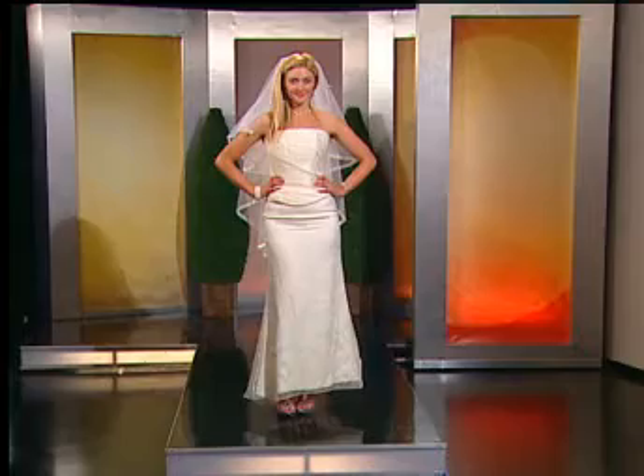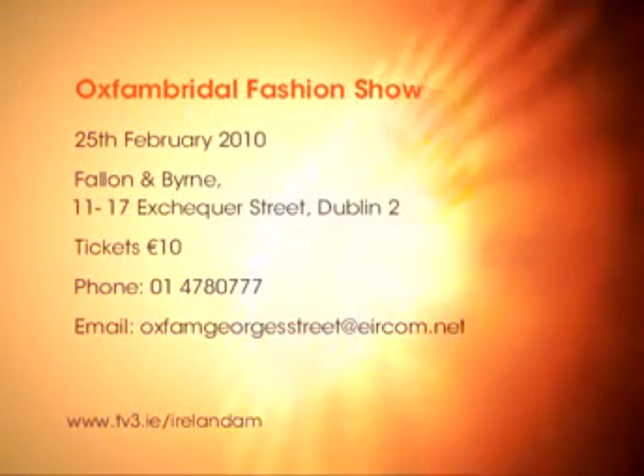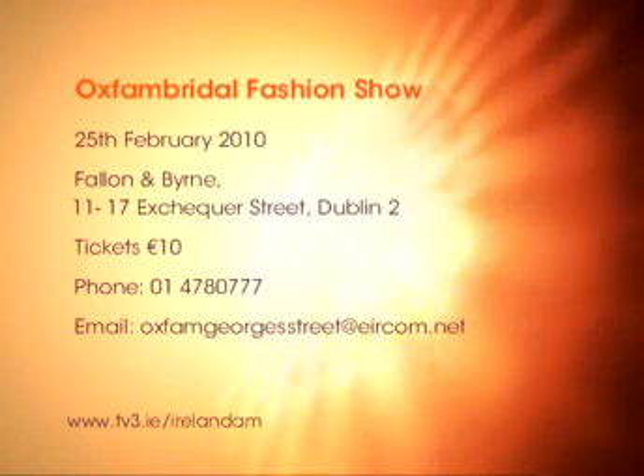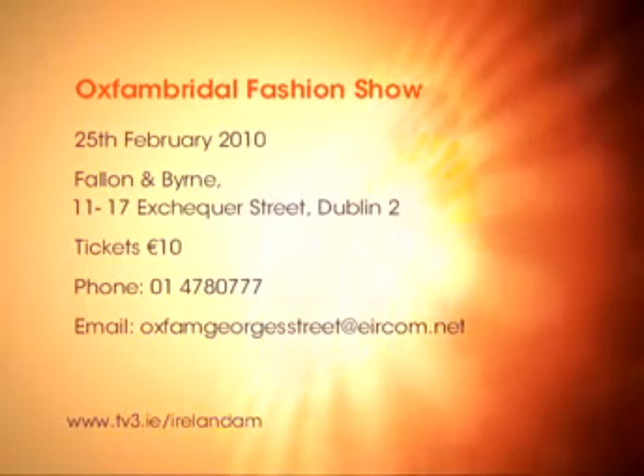The fashion show is at Fallon & Burns on the 25th of February — it's €10 to enter, and it's part of their Haiti Appeal. Oxfam Bridal is on George's Street in Dublin. You have to give them a call or drop in, but you do have to make an appointment for a couple of weeks later. But if you go to the fashion show, they will book your appointment that night. Brilliant stuff — I'd say they're going to be chock-a-block with brides. Great slot, Laura — thank you very much.